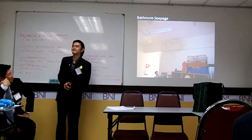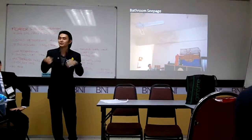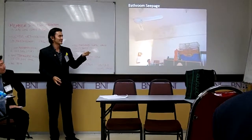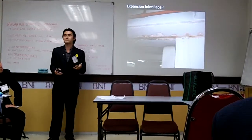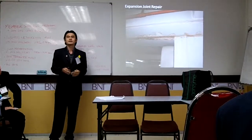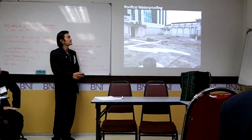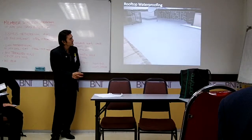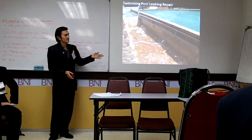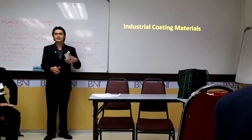This is bathroom seepage from a condo. This is an expansion joint — a construction joint where you leave space for building expansion during the heat of the daytime and nighttime — and that's where the problem originates. This is a rooftop waterproofing job and a swimming pool seepage — there were cracks appearing on the side of the swimming pool and we went there to do some grouting.